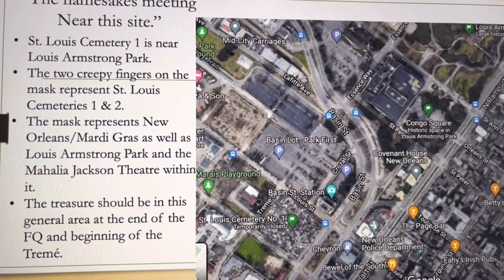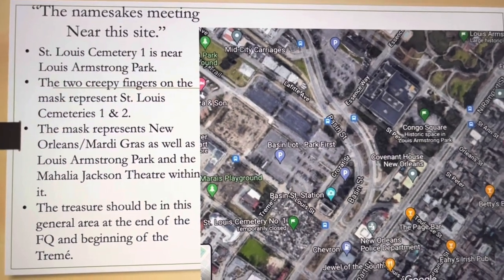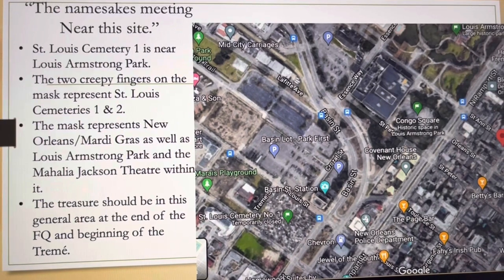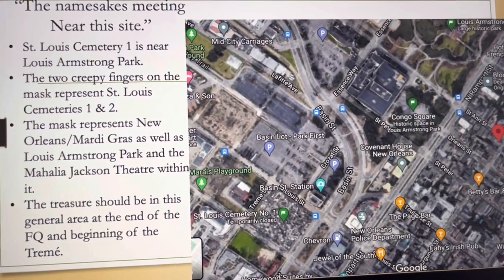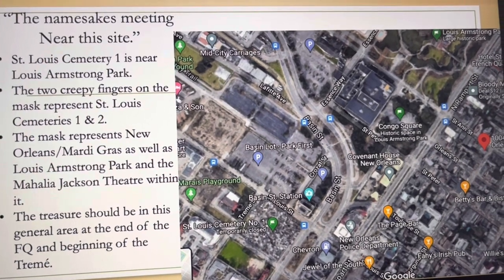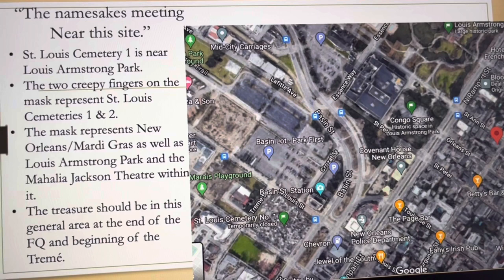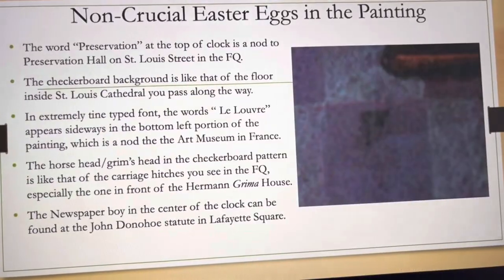'Namesakes meeting near this site' refers to St. Louis and Louis Armstrong. Whether you're using St. Louis Cemeteries One and Two, or St. Louis Street — which actually runs into the cemeteries — we are very close. Louis Armstrong Park is also right in the same area, so both namesakes converge near this location.